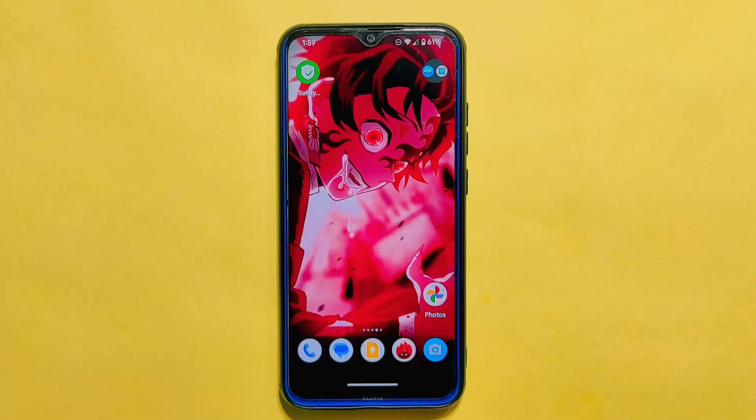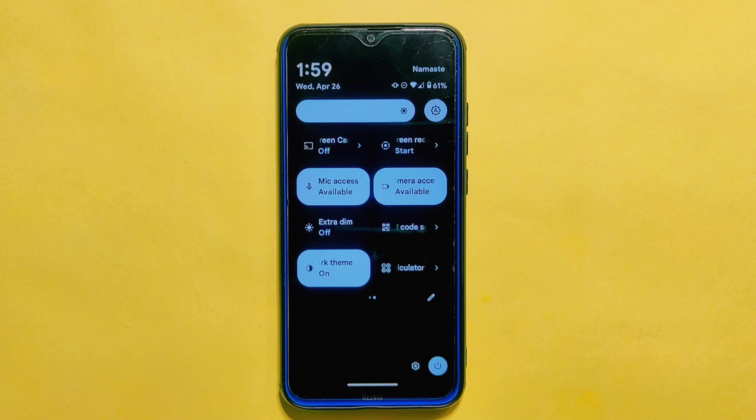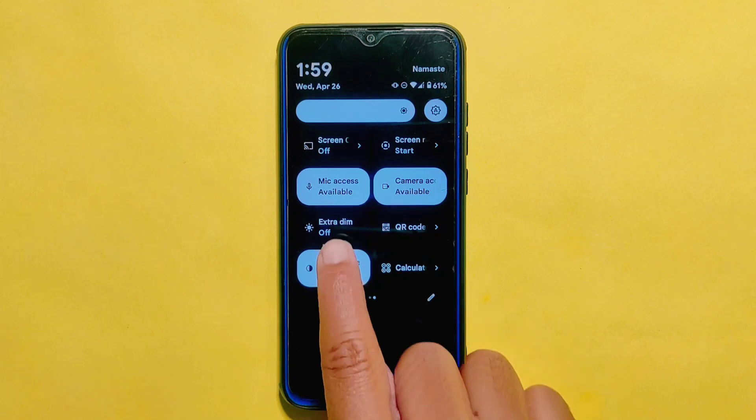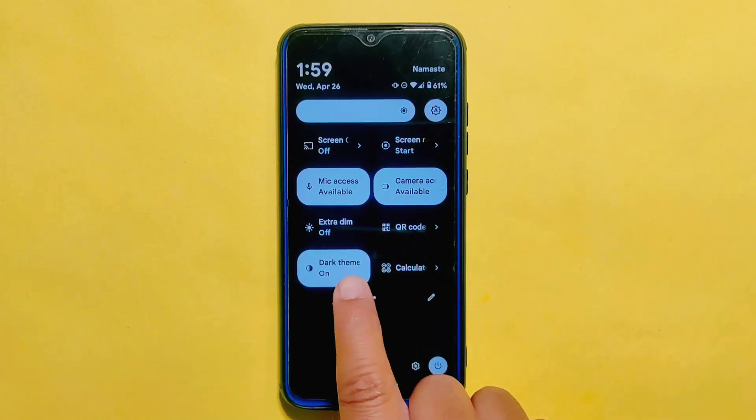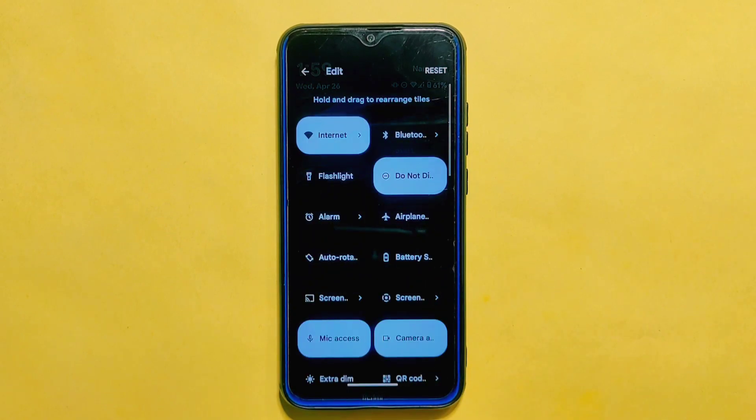Moving on to the Quick Settings panel, it is designed to provide quick and easy access to frequently used features and settings. The layout is clean and simple with tiles that are easily accessible. While it does not come with a lot of fancy tiles, it provides some of the most useful ones for daily use, such as Extra Dim, Scan QR Code, Dark Theme, and Calculator. Every tile is working smoothly.